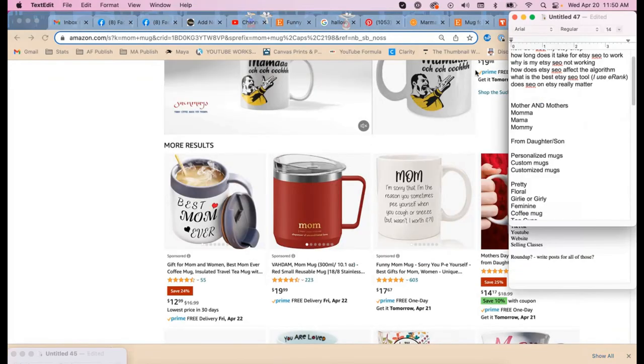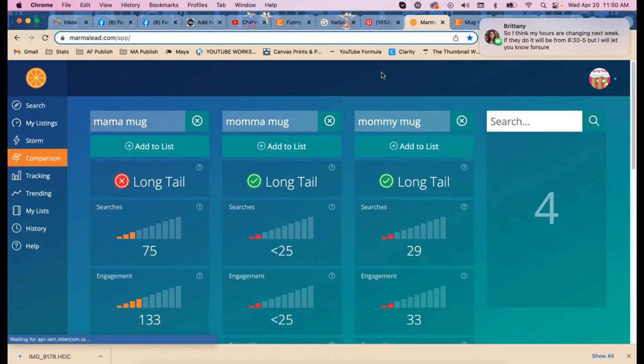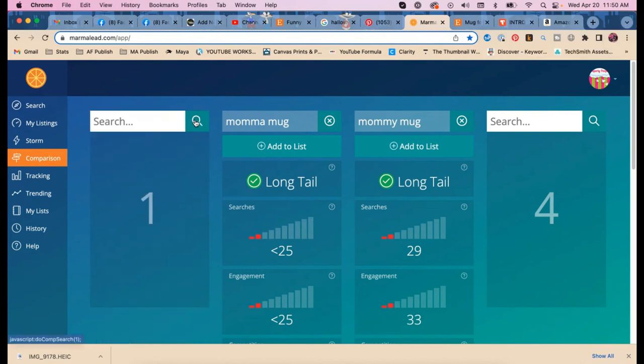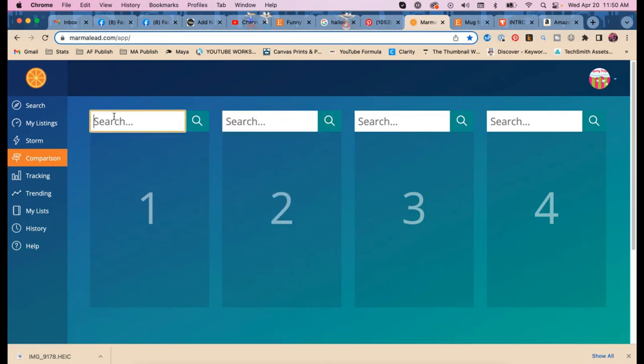Now let's look at the cussing mom mug. What keywords should we check? 'Swear,' 'swear mugs,' 'cuss mugs,' 'f-bomb.' Do you have 'explicit'? Not yet — let's see what the results are.